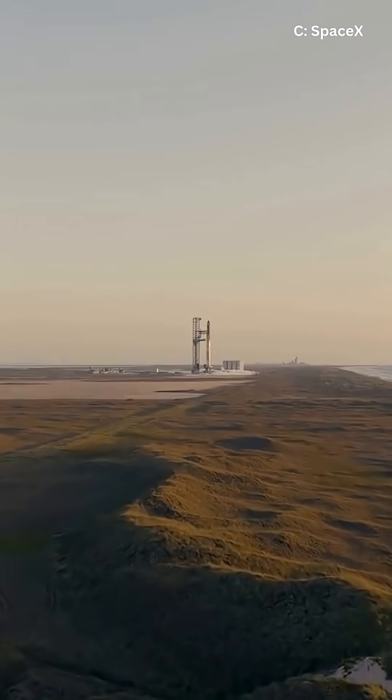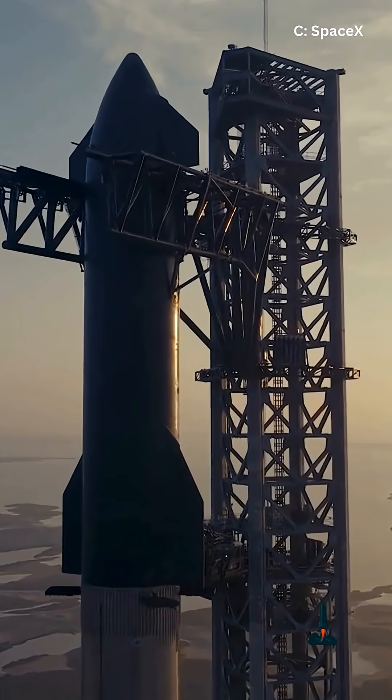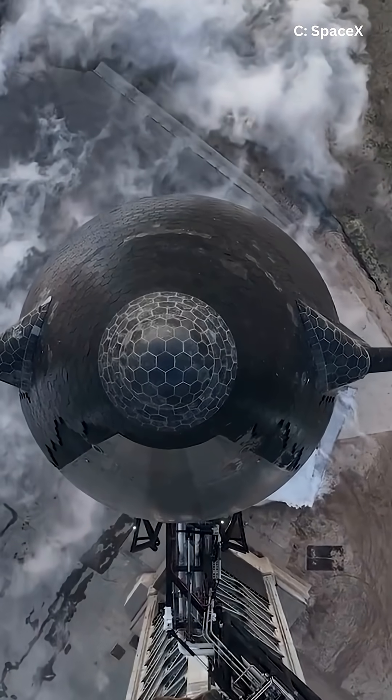Then there's Ship 38 with its brand new Crunchwrap-style hexagonal heat shield tiles. This thing looks like a giant space burrito wrapped in black armor. But will it hold up during re-entry? That's the million dollar question.